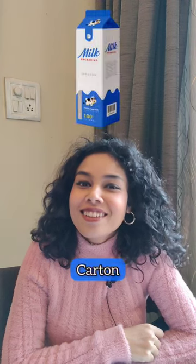And this last one is a carton. Can you tell me what it is used to sell?